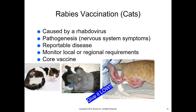The rabies vaccination in cats: rabies is caused by a rhabdovirus and affects the nervous system, so any nervous system signs in a cat must make us think rabies. Kittens are very commonly one of the ways we as a profession are most infected with rabies. It is a reportable disease — if you suspect an animal has rabies, you need to report it to the state government and the USDA. We want to monitor local and regional requirements; it is a legal requirement for all cats to receive a rabies vaccination.